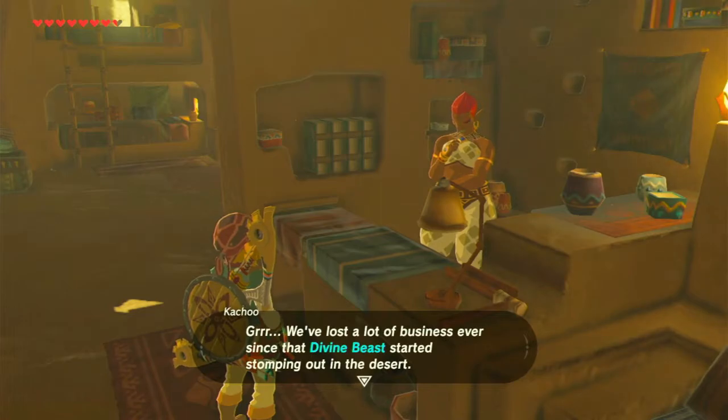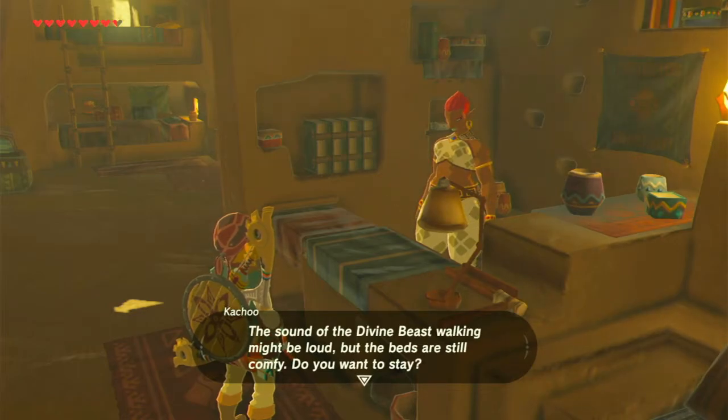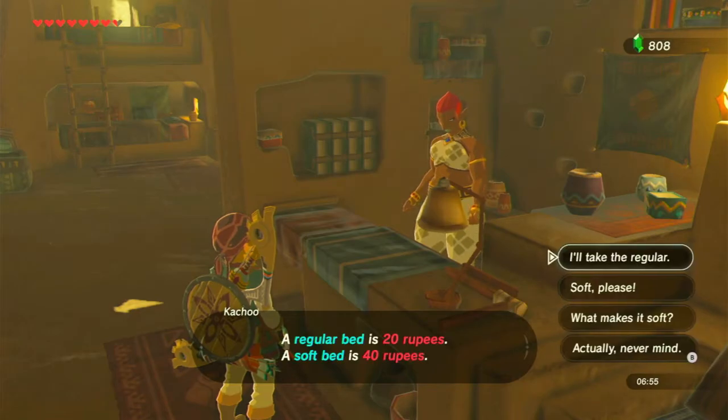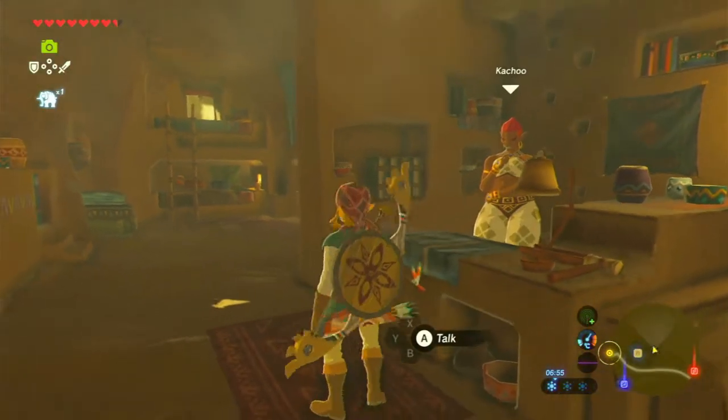We lost a lot of business ever since that divine beast started stomping around in the desert. The sound of the divine beast walking might be loud, but the beds are still comfy. Regular bed is 20 rupees and the soft bed is 40. We don't need to stay here, but anyway.